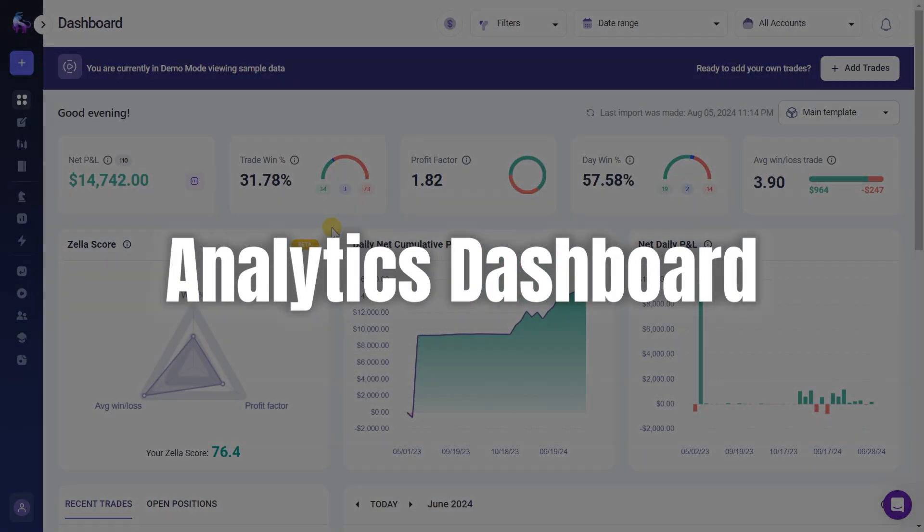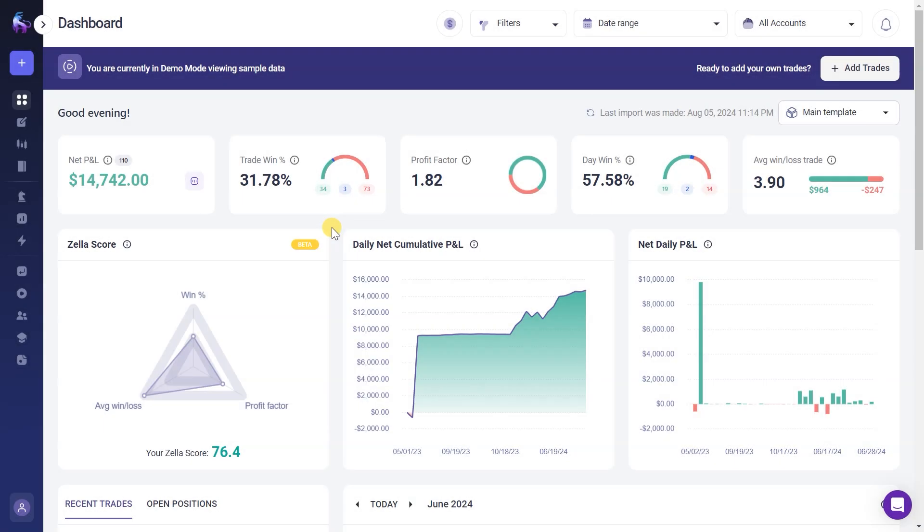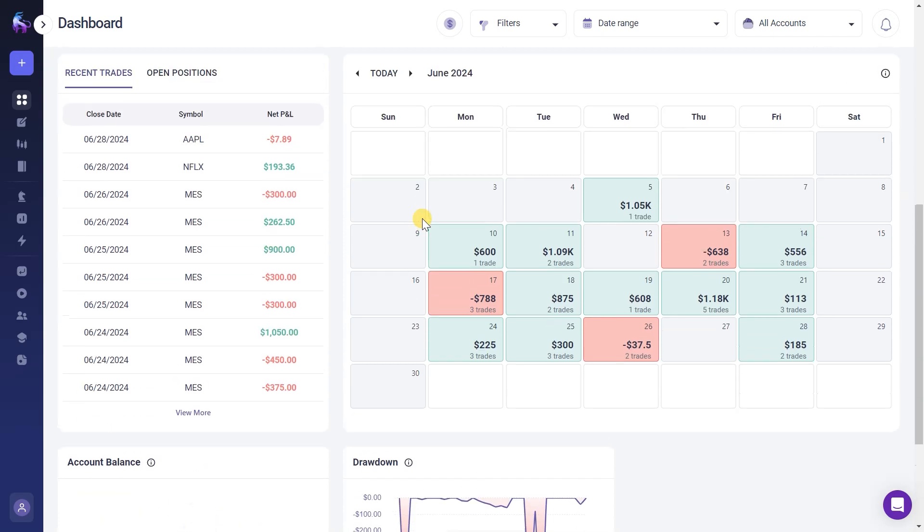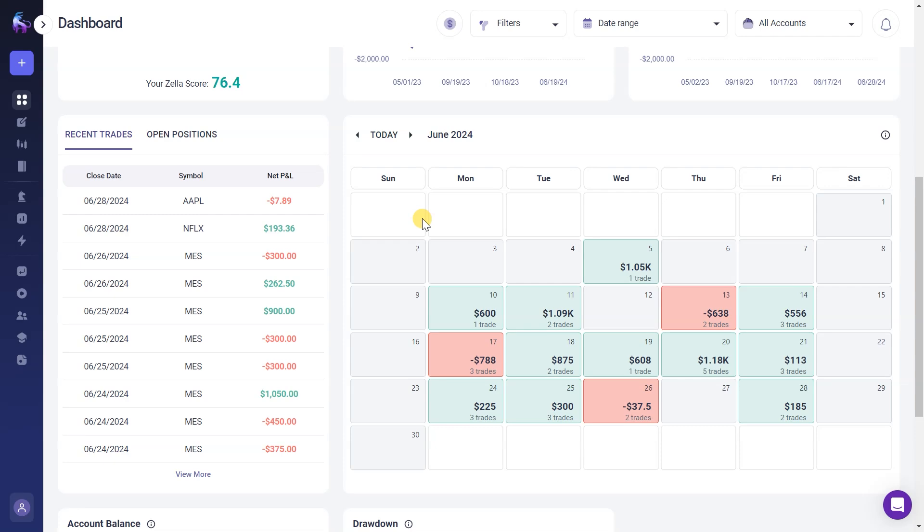The analytics dashboard is another highlight. It's not just about keeping tabs on your trading performance — it's about diving deep into the data. You can filter through various metrics, like winning percentage and running P&L, to see what's really working. I often use this to identify my strengths and weaknesses, which is crucial for making informed trading decisions. The calendar view and profitability charts provide a clear visual of my trading behavior over time, and it's fascinating to see trends emerge when tracking market conditions.